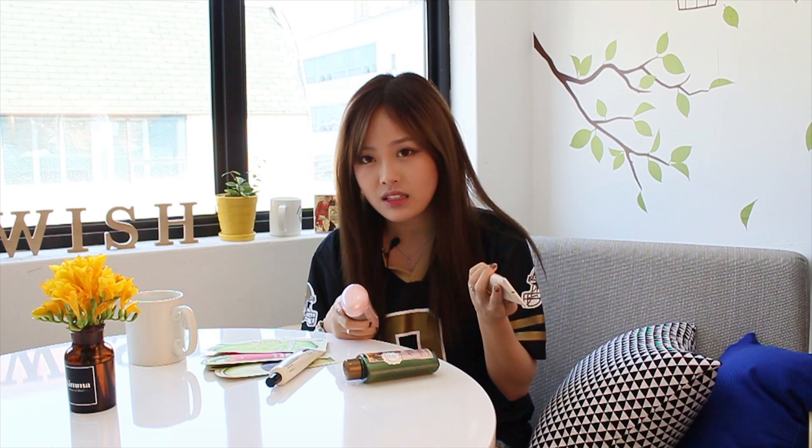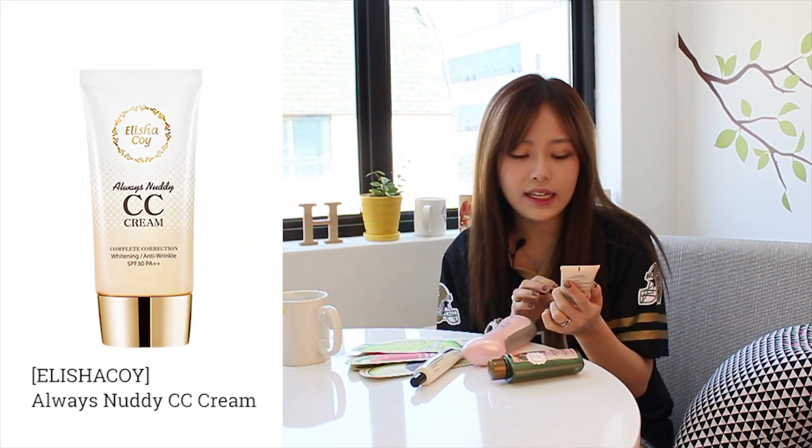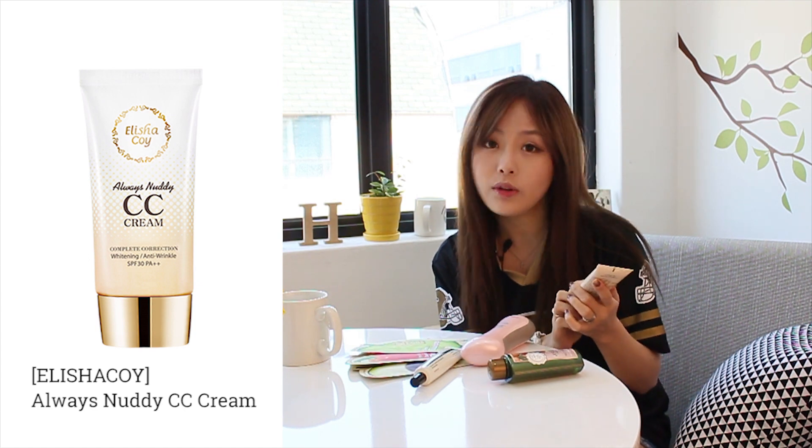My favorite brand from Wishtrend is Alicia Koi, and out of the five products I have for this monthly favorites video, two of them are from Alicia Koi. The biggest reason why I like this brand is I really like the packaging because I'm a big fan of the color pink. This is the Always Perfect CC Cream with whitening and anti-wrinkle components, and it has SPF 30 PA++.